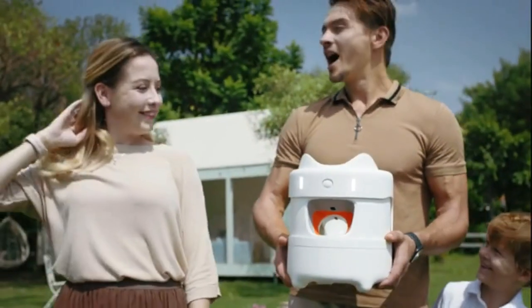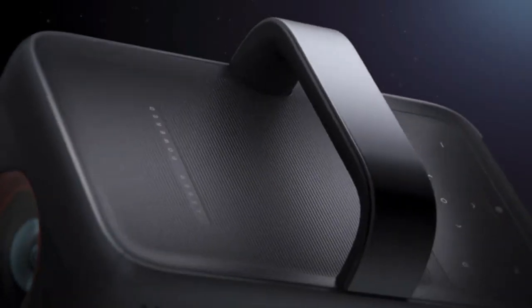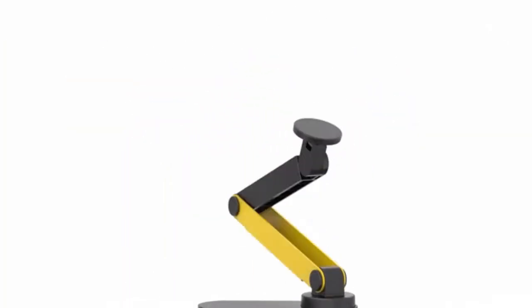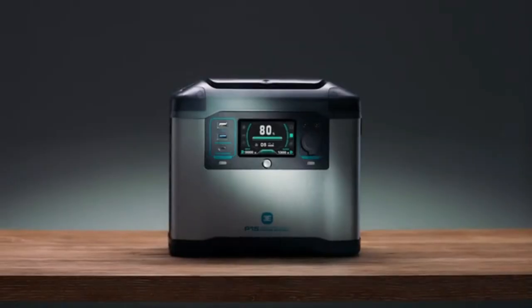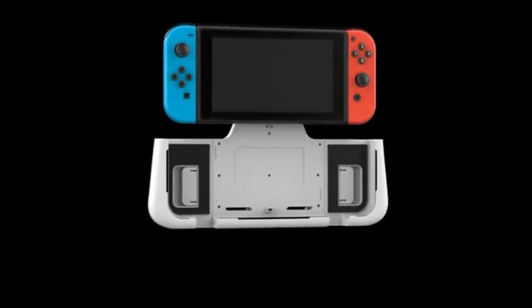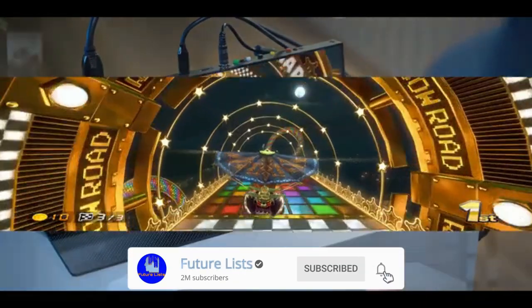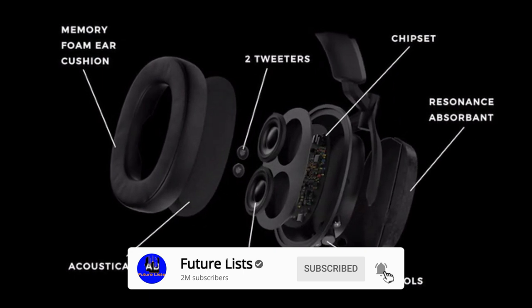Hey, what's up? If you're looking for the most cutting-edge and innovative tech products, then you're in the right place. The future is here. We're talking about new technology that will make your life much easier. At Future Lists, we'll show you the latest and greatest innovations in technology, so you can stay on top of your game. Before we begin, don't forget to click that subscribe button and hit the notification bell to keep up to date with all our future uploads.